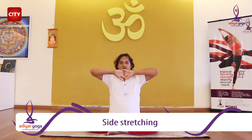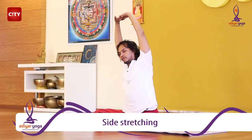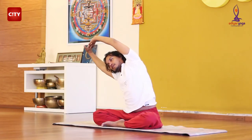Now, interlock your fingers and stretch your arms and fingers completely. First, stretch your body to the right side till you can feel your sides. Keep stretching your spine and breathe in during the movement.